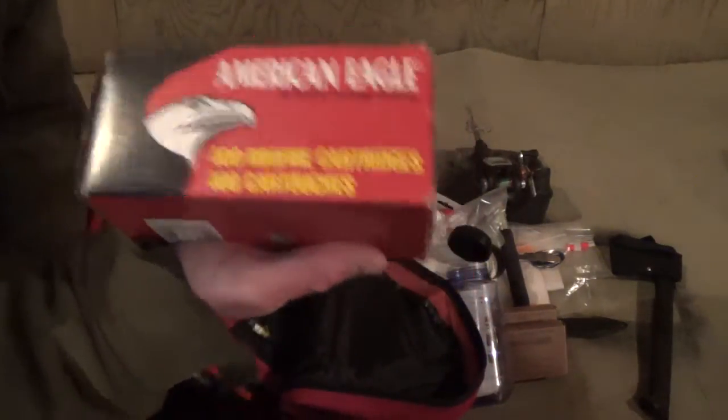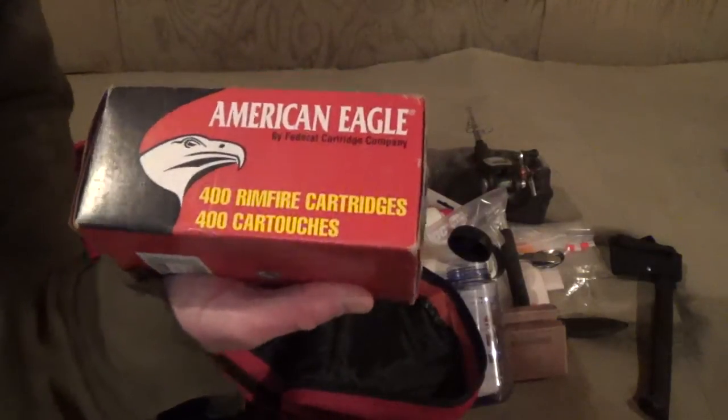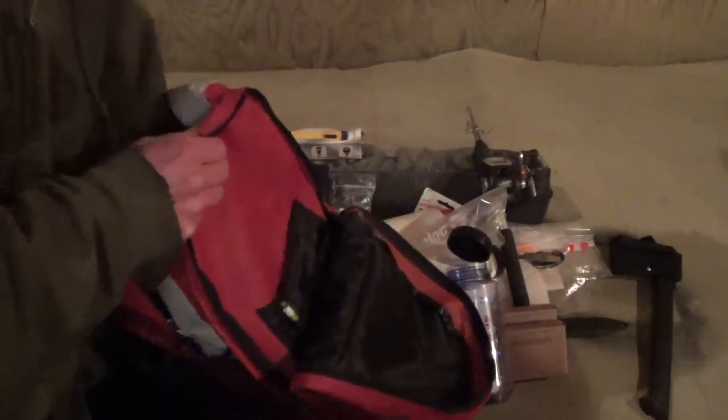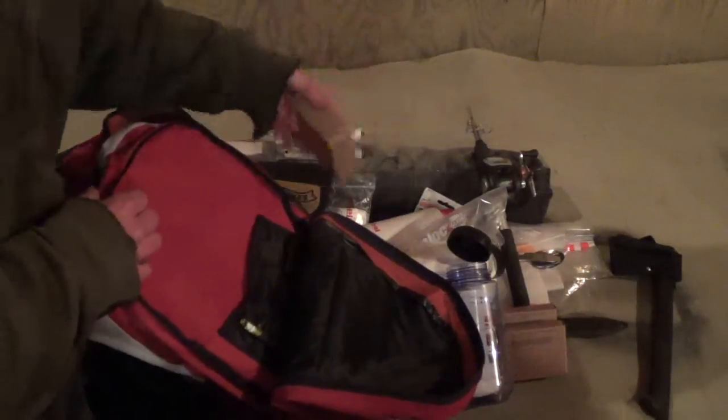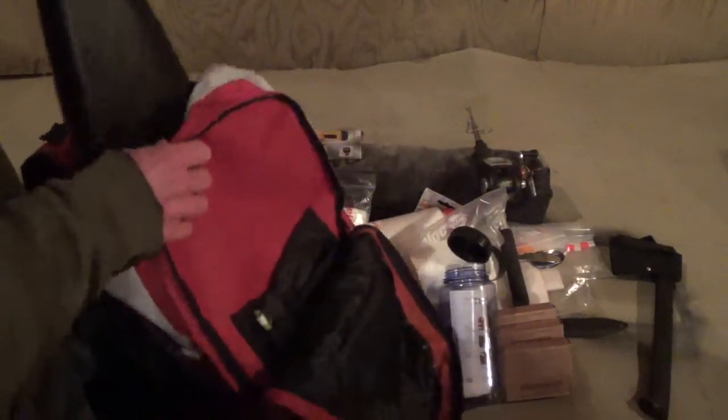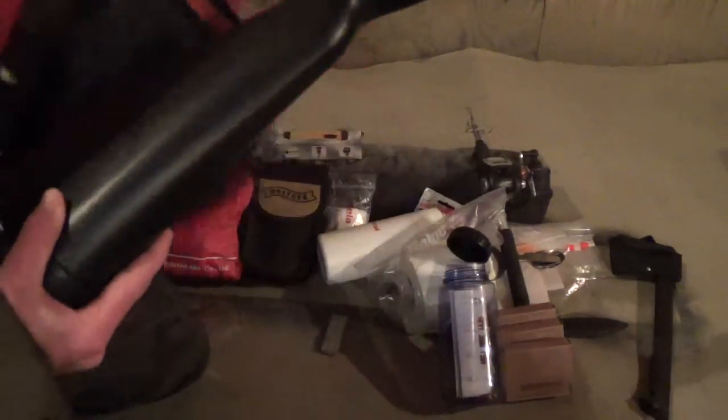400 rounds of .22 cartridges. Another box of compressed fuel bars — fire starters. I believe that is it for that.